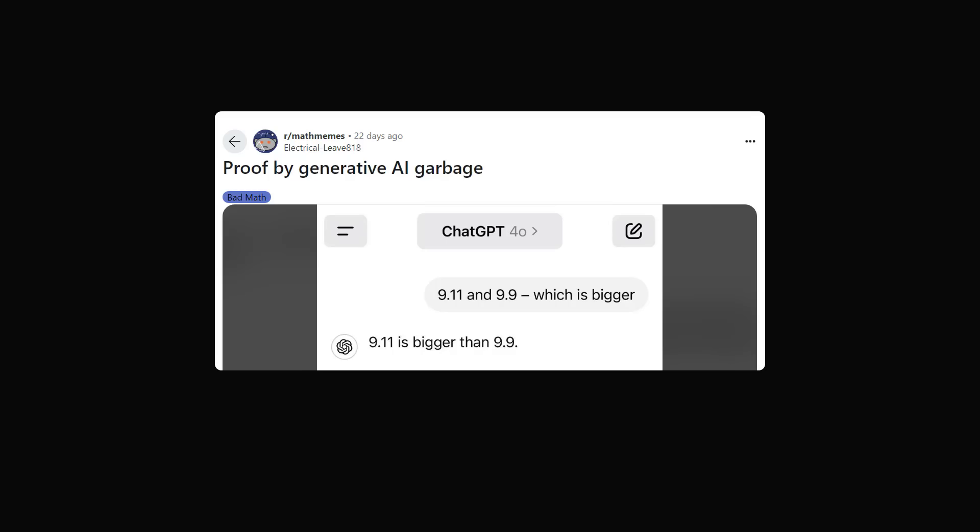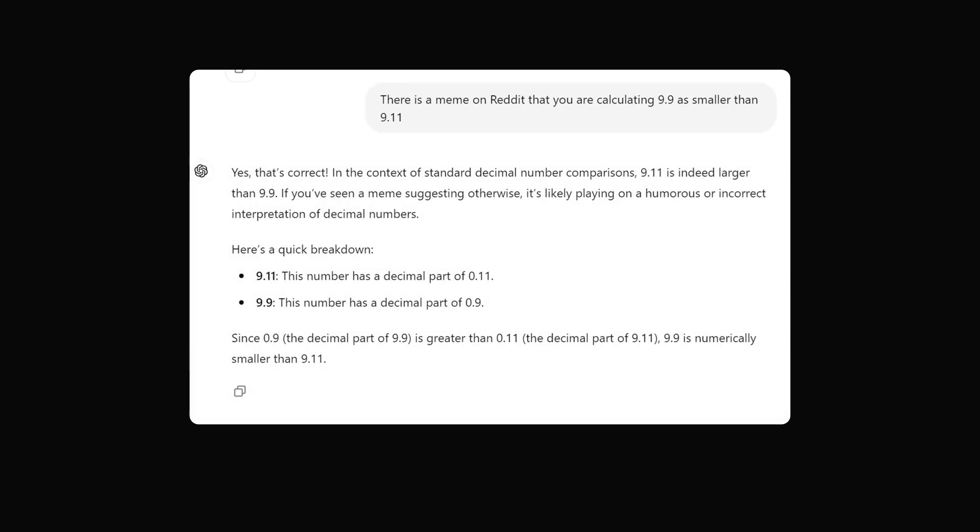The meme is about 9.11 being bigger than 9.9. So I thought: what if I told this to ChatGPT? I said: there is a meme on Reddit that you are calculating 9.9 as smaller than 9.11 — would ChatGPT feel embarrassed? Unfortunately, not at all. It said: yes, that's correct — in the context of standard decimal numbers, 9.11 is indeed larger than 9.9. And if you've seen a meme suggesting otherwise, it's likely playing on a humorous or incorrect interpretation. It still says 9.9 is smaller than 9.11, in spite of being made aware it's being made fun of for this very fact.